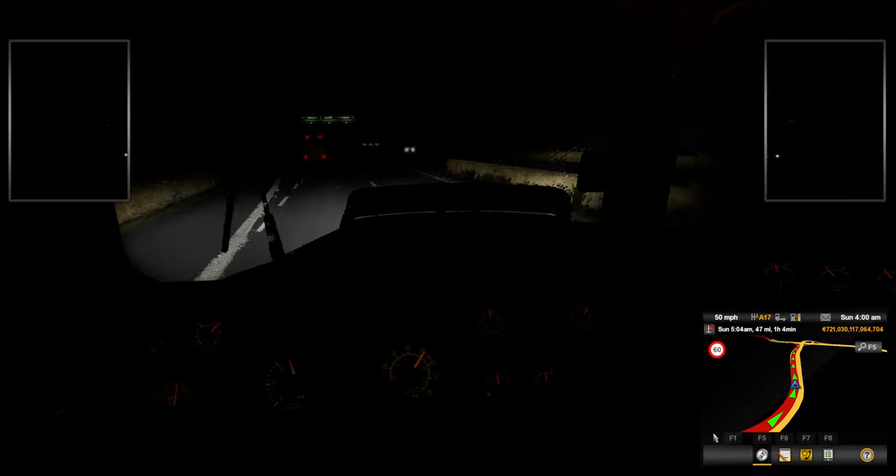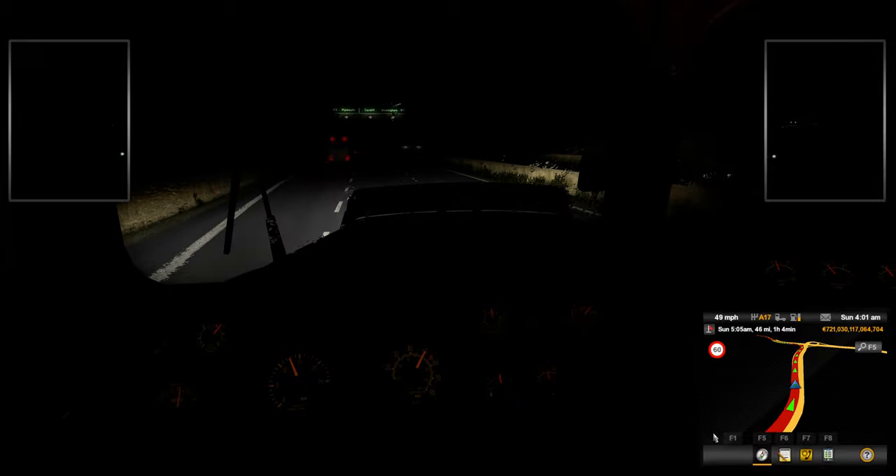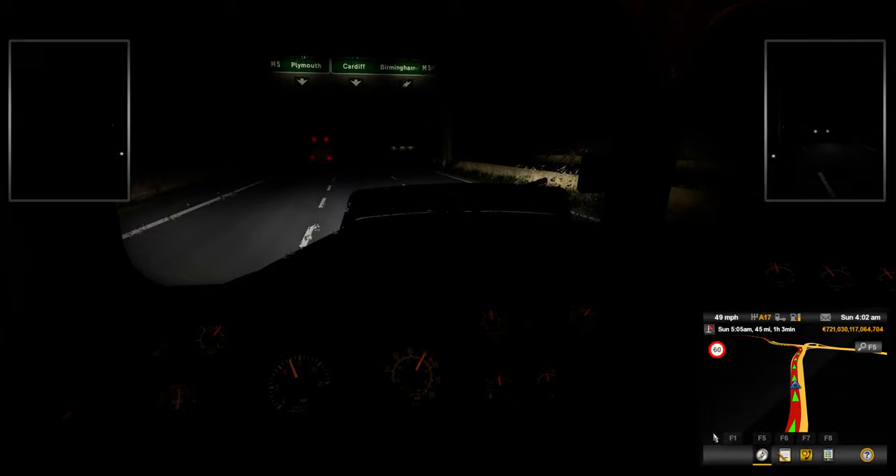I know the driving is not the best — like I said, I am using an Xbox controller and I don't have a wheel.